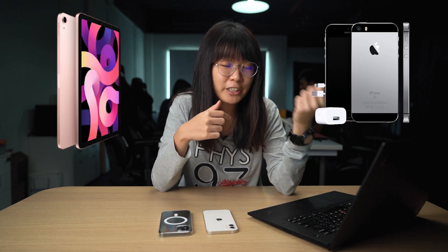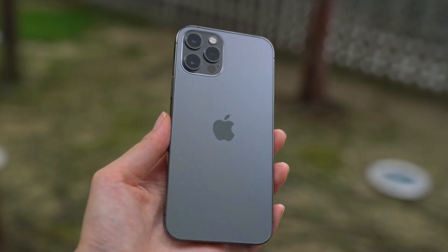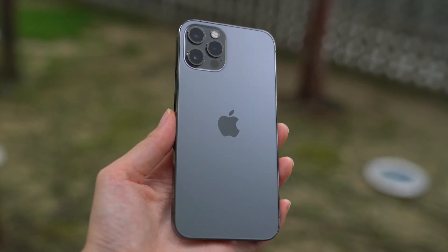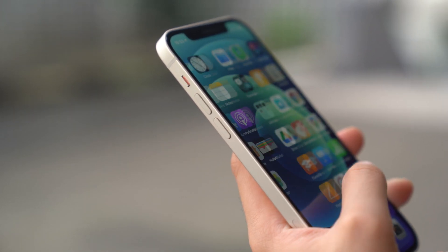The iPhone 12 and the 12 Pro come with a squared-off design, just like the iPad Air and the previous generation iPhone SE. The new design makes the phone easier to grip compared to the previous iPhone 11's rounded frame, and it doesn't slip even if your hands are sweaty. Apple also says the new iPhone 12 has four times the drop resistance compared to the iPhone 11, which I'm excited to test since I drop my phone a lot.